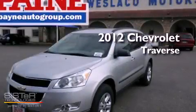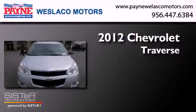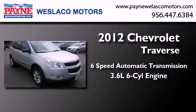This is a brand new 2012 Chevrolet Traverse. This crossover has a six-speed automatic transmission and a 3.6 liter V6.